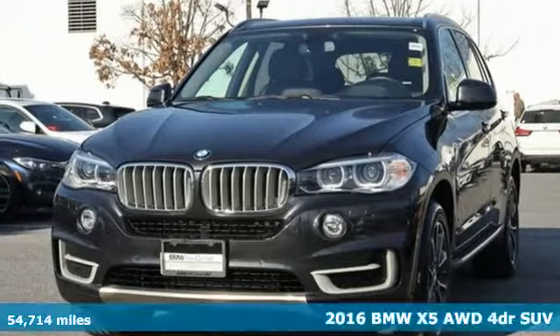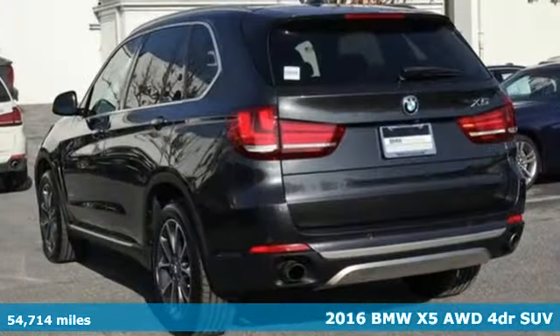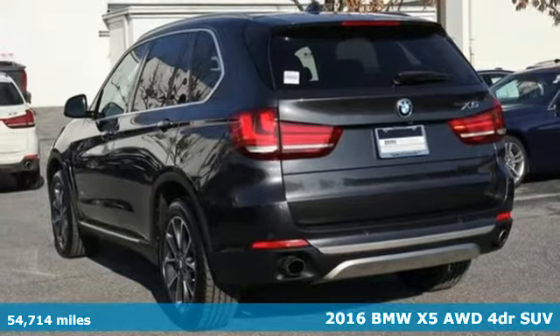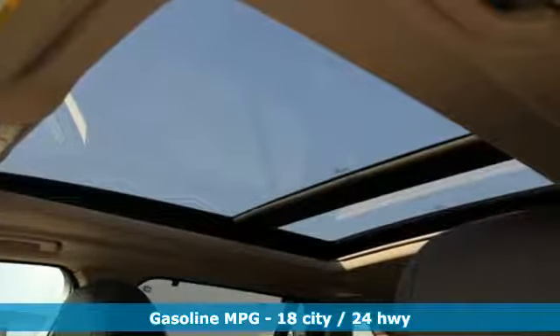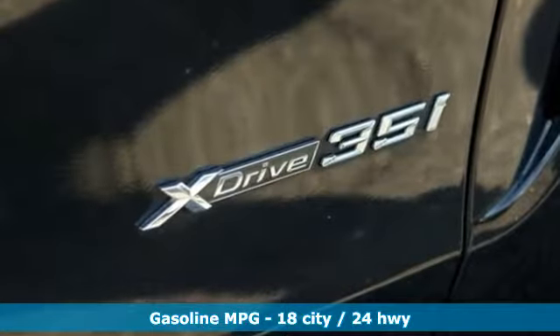It's a 2016 BMW X5. This X5's incredible power, space and design lets you command the road while making a lasting and powerful impression. It boasts an impressive list of features like these.